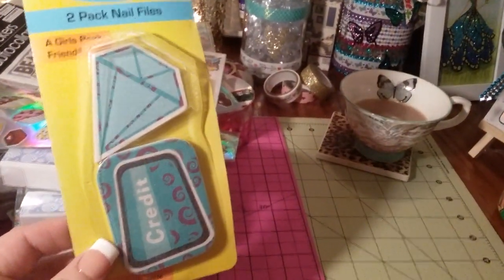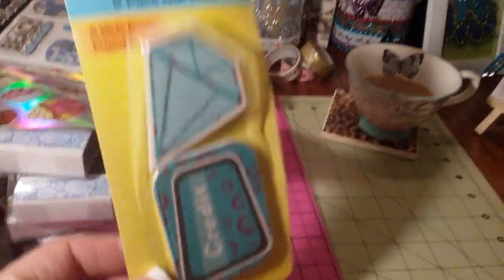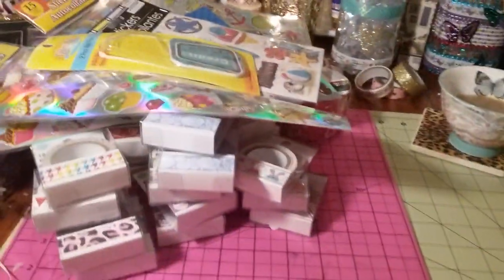And then I found some nail files — California Nails, A Girl's Best Friend, a diamond, and a credit card. How cute is that? So I grabbed that.